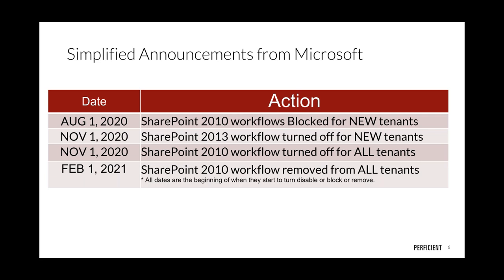An important clarification: this has no effect on on-premises SharePoint. If you're running on-prem, these workflows have been deprecated and are no longer on the roadmap, but for SharePoint Server 2016 or 2019 on-prem, you have until 2026 from a support perspective. The dates basically fall in line with the end-of-life of those on-prem platforms.